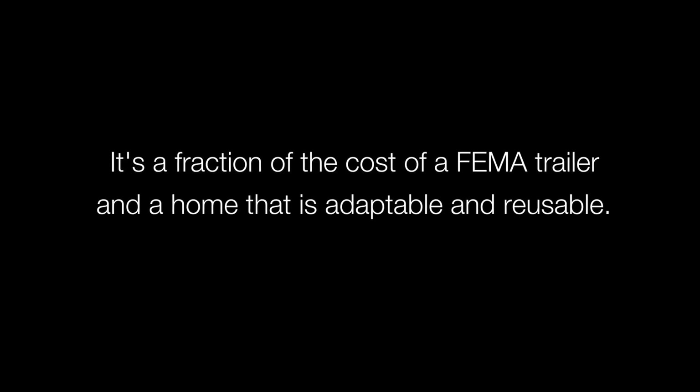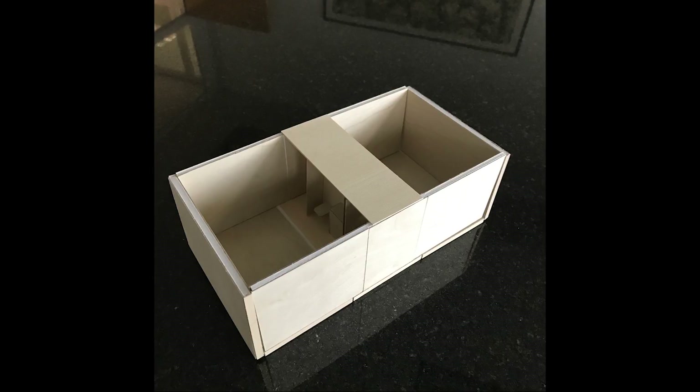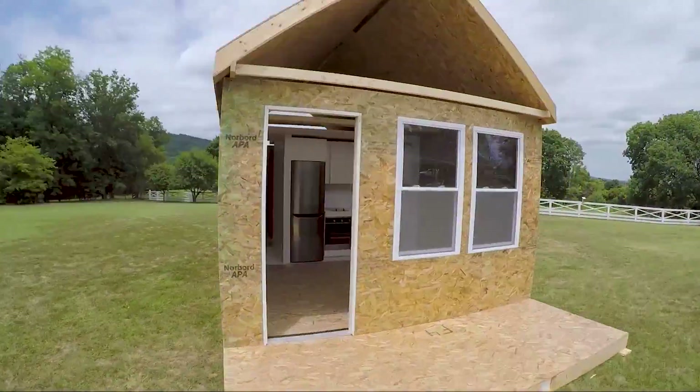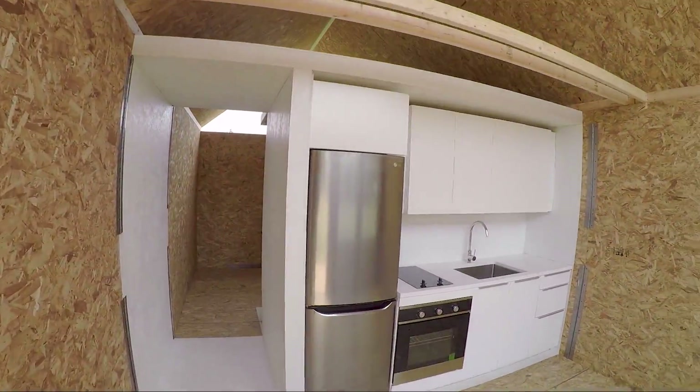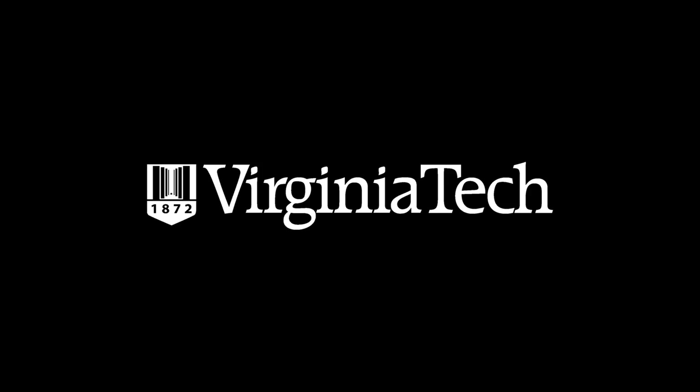It's a fraction of the cost of a FEMA trailer — the current FEMA trailer is $165,000, and we're trying to make this for under $40,000. All of these are reusable: when a disaster happens, they come in and are deployed, they allow a family to get back in a home. When they come back in to reinstall the infrastructure, they package them up, sanitize them, and bring them back — ready for the next disaster.